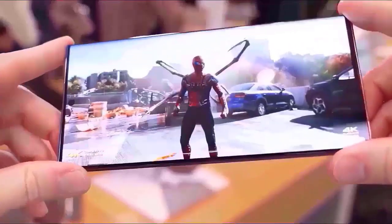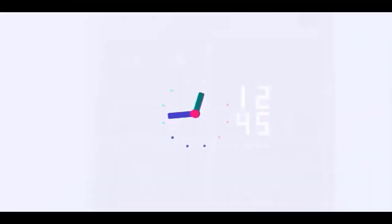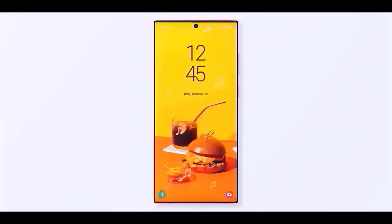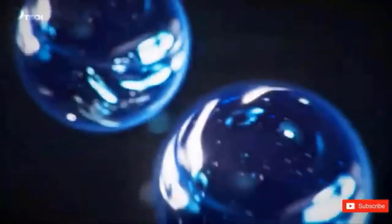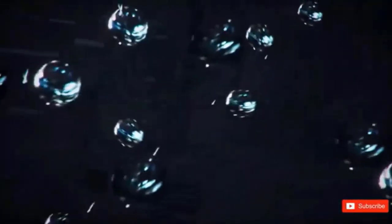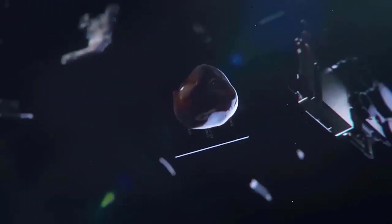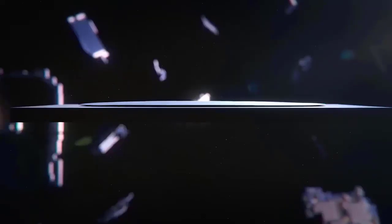Here are the devices anticipated to get the One UI 7.0 beta: Galaxy S24, Galaxy S23, Galaxy S22, and Galaxy S21. Galaxy Z Fold 6, Galaxy Z Flip 6, Galaxy Z Fold 5, Galaxy Z Fold 4, Galaxy Z Fold 3, Galaxy Z Flip 3. Galaxy A55, Galaxy A54, and Galaxy A35.